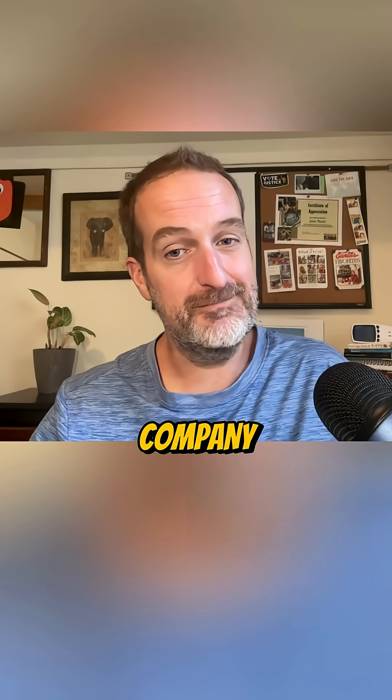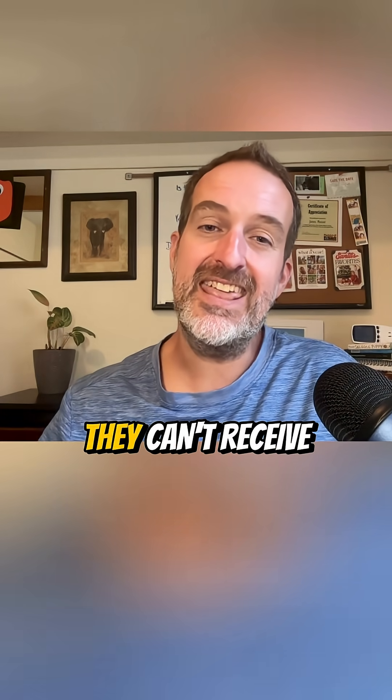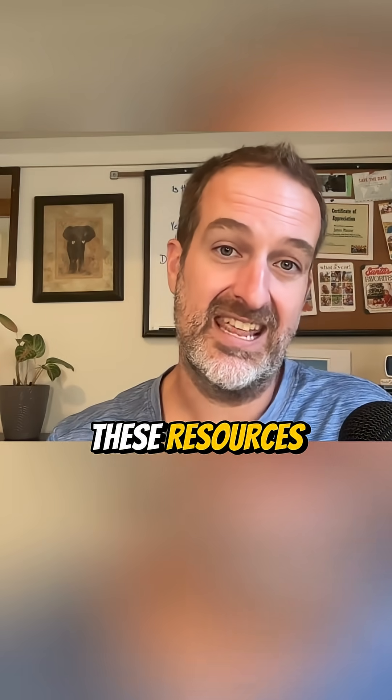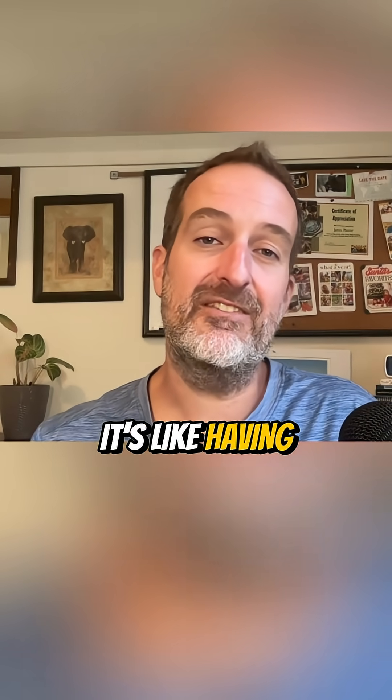But here's the problem: your utility company is still using technology from the 1970s. They can't receive these signals, they can't orchestrate these resources, they can't even measure what is happening at your house in real time. It's like having a smartphone connected to a fax machine.